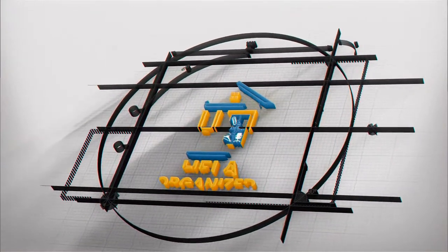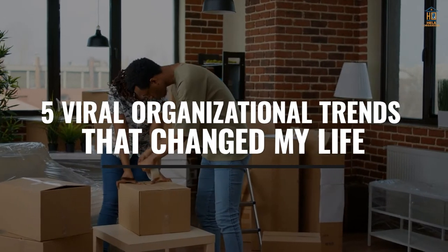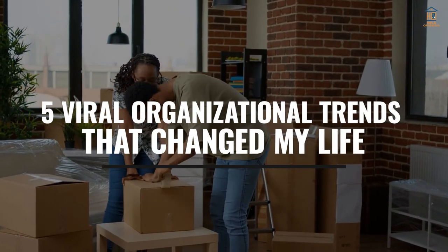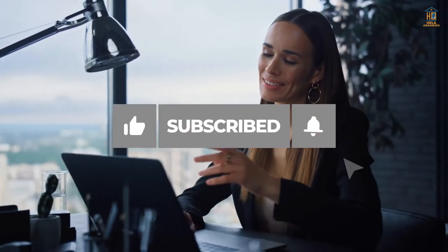Welcome back to Hella Organized. In today's video, we will be looking at the five viral organizational trends that changed my life. Make sure to subscribe to our channel and click on the bell icon for regular updates.